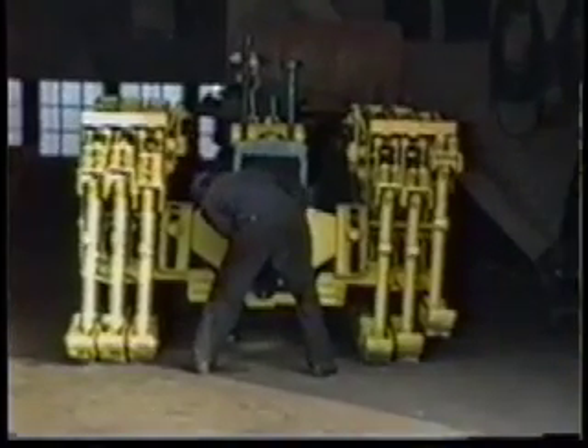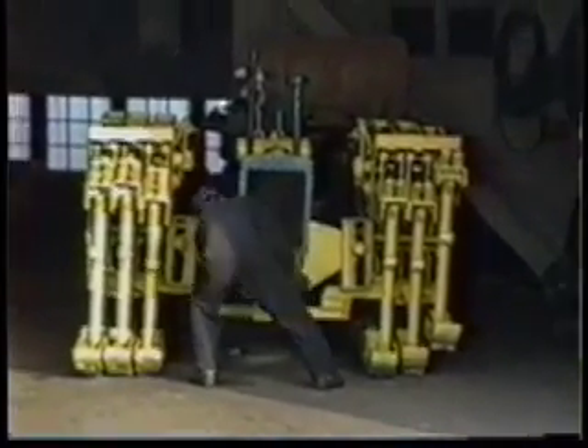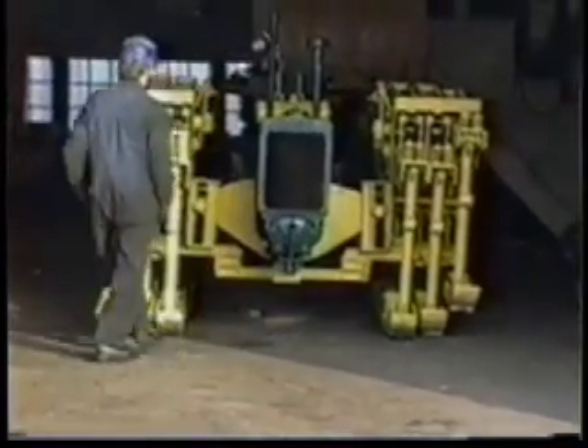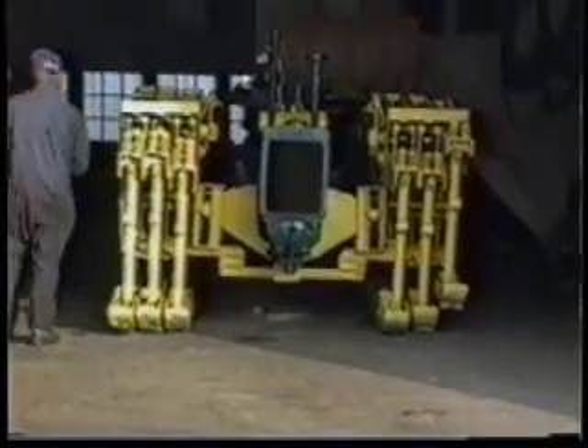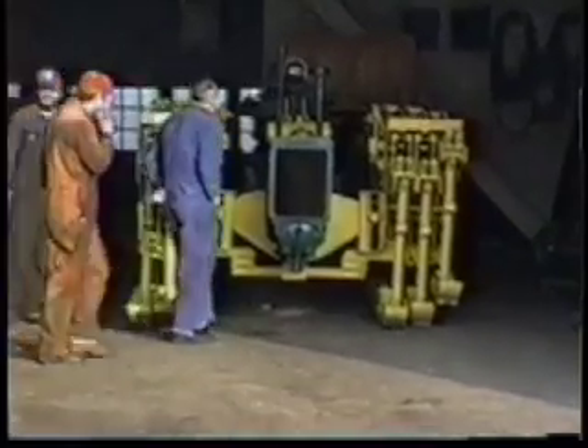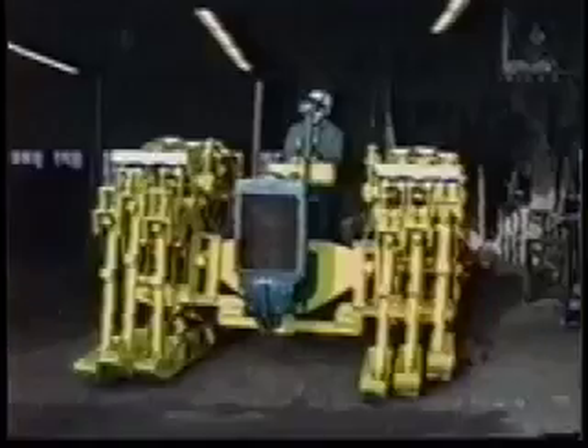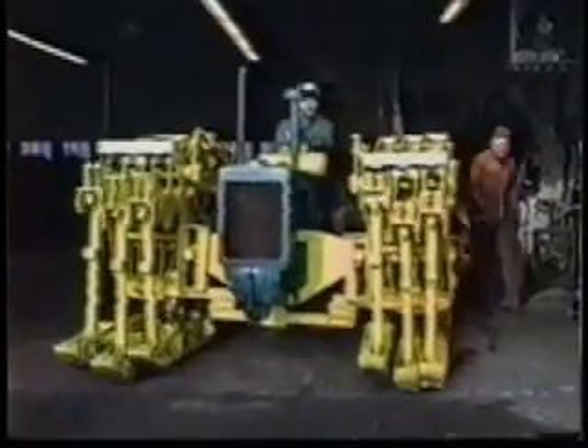You're looking at the world's first and perhaps only walking tractor. Instead of wheels, this tractor has three crab-like pads on each side. They're operated by rotating cams that are powered by a 1936 Case Model S tractor engine.